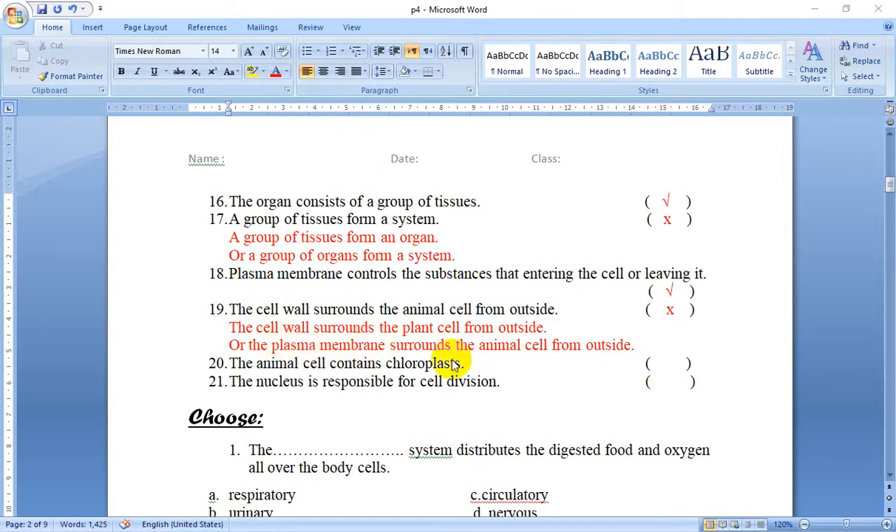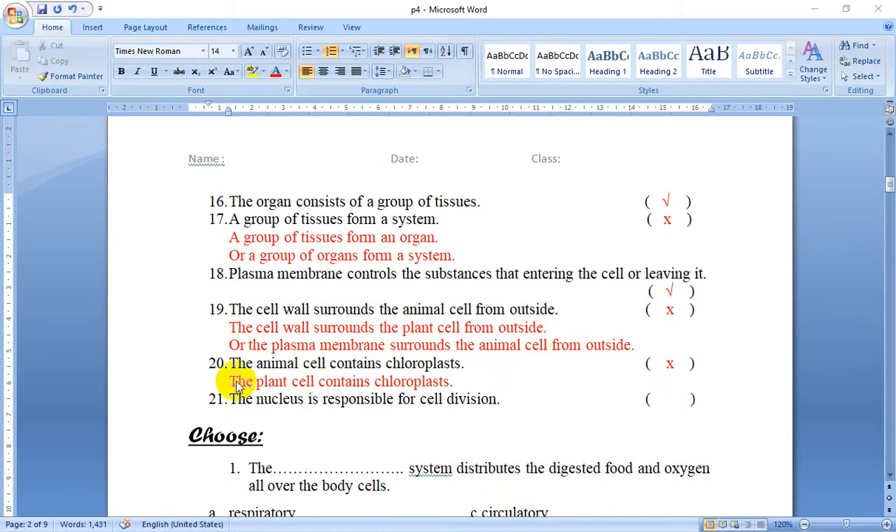Or the plasma membrane surrounds the animal cell from outside. Number 20: The animal cell contains chloroplasts. No — this is the plant cell, not the animal cell. Because the plant cell can make its own food by itself. So the plant cell contains chloroplasts.